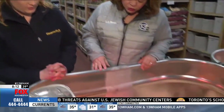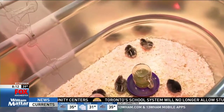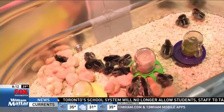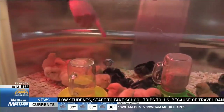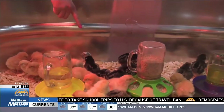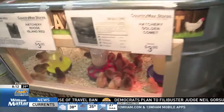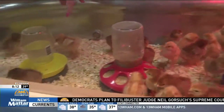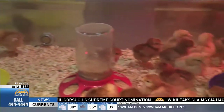Look how adorable — these are two days old. What kinds of varieties are these? The yellow ones are Buff Orpingtons. The darker ones are Silver-laced Wyandottes. And then over here, the reddish ones are Rhode Island Reds. And the golden ones are Golden Comets. And they're all layers.